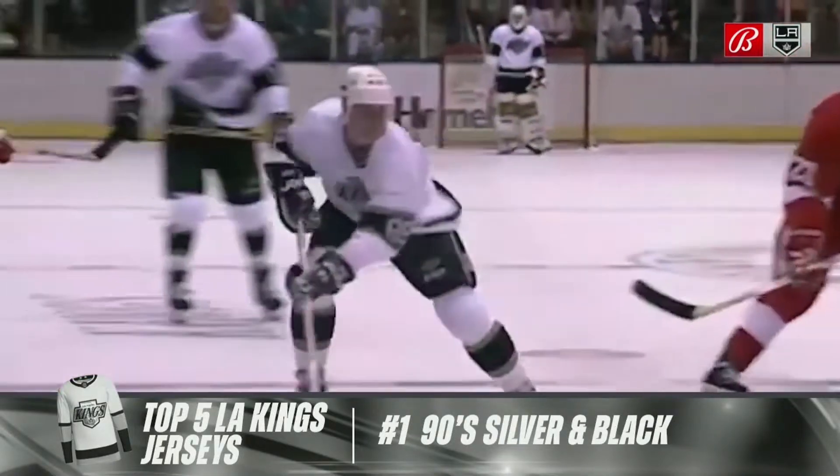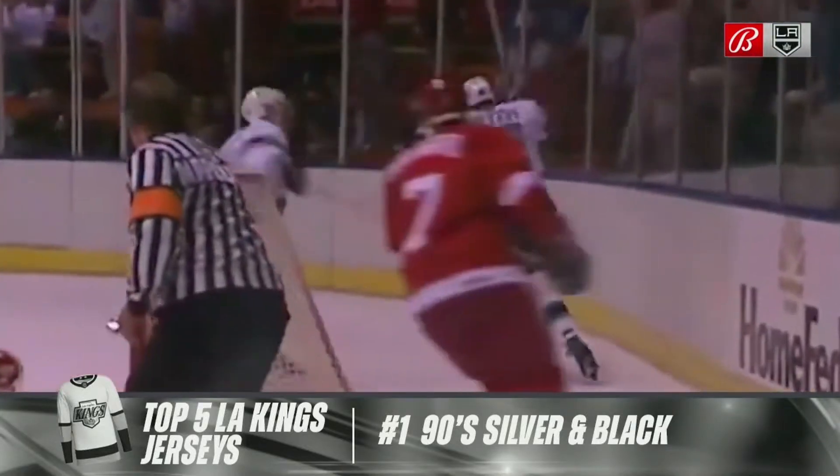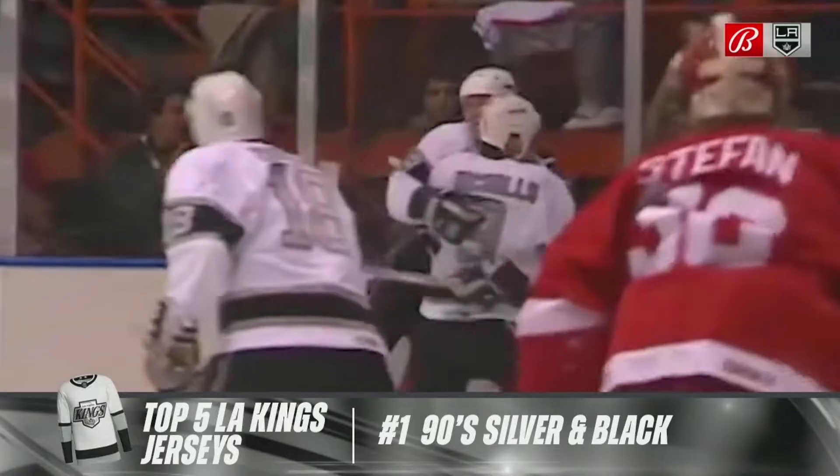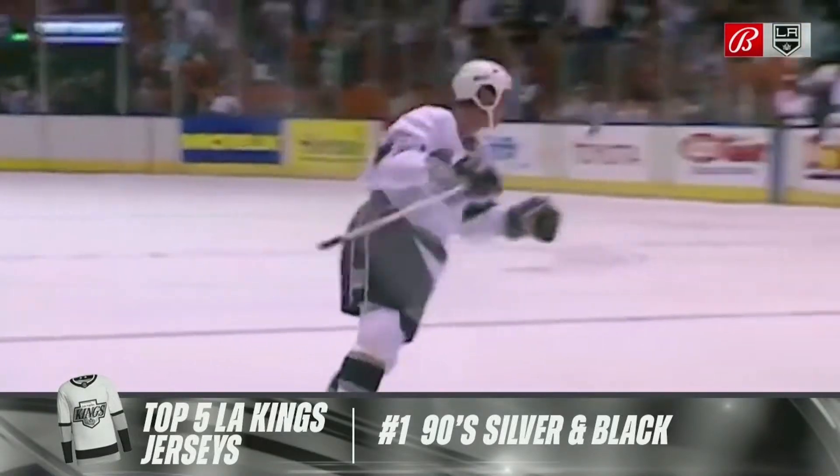And at number one, the silver and black 1990s white uniforms — absolutely classic. The Chevy logo on the front. That was one of my favorites as well. Gretzky first got to LA, and they go to the Finals. Tough to argue that one.